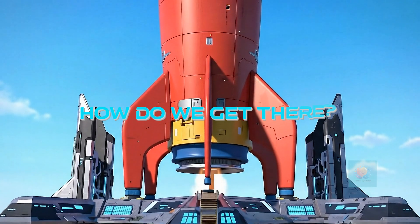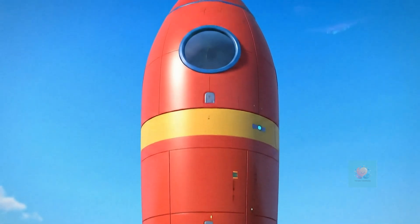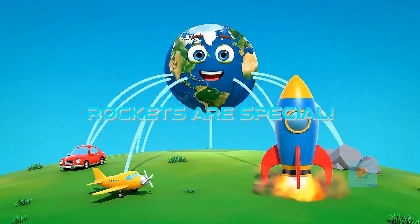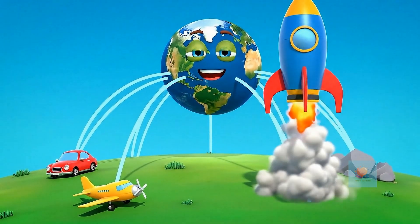To visit space, we need a special kind of transportation, a super-duper fast rocket ship. Rocket ships are different from cars or airplanes. They need to go super-fast to escape Earth's big pull.